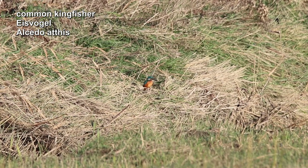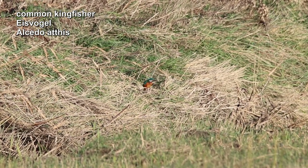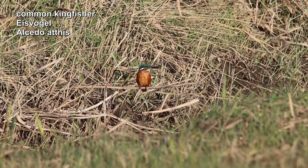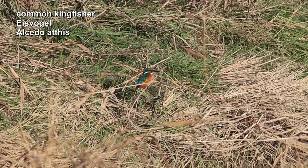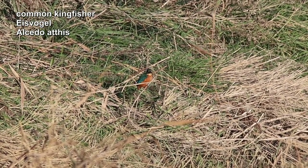The Eurasian kingfisher is the only type of kingfisher in Central Europe. It feeds on small fish, tadpoles and insects. It looks for its prey from a fixed perch and then plunges into the water beak first. Apparently there seems to be enough food for this colorful bird in this little ditch.